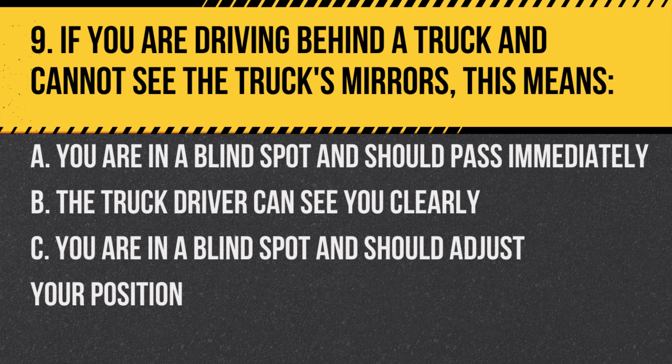Question 9. If you are driving behind a truck and cannot see the truck's mirrors, this means: A. You are in a blind spot and should pass immediately. B. The truck driver can see you clearly. C. You are in a blind spot and should adjust your position. Answer: C. You are in a blind spot and should adjust your position. It's essential to stay visible to larger vehicles.